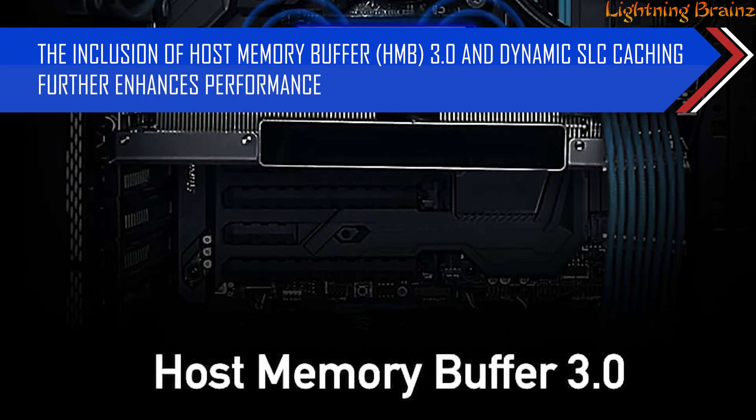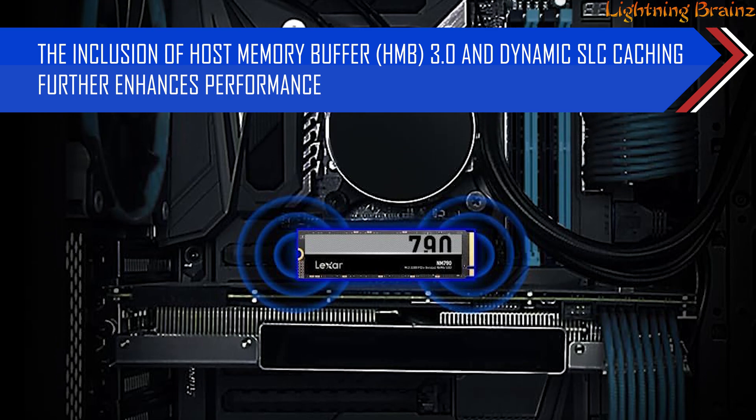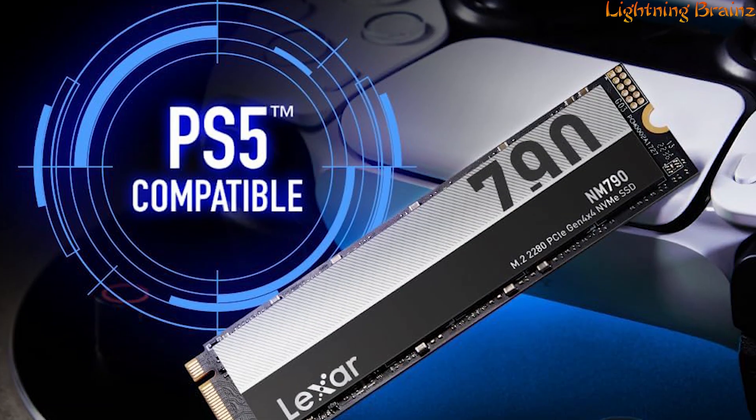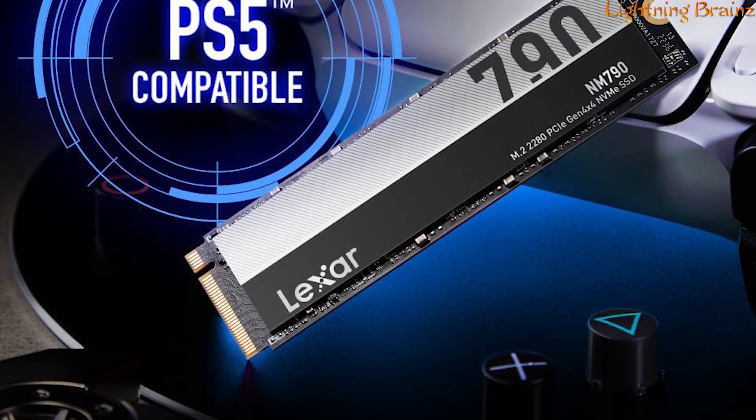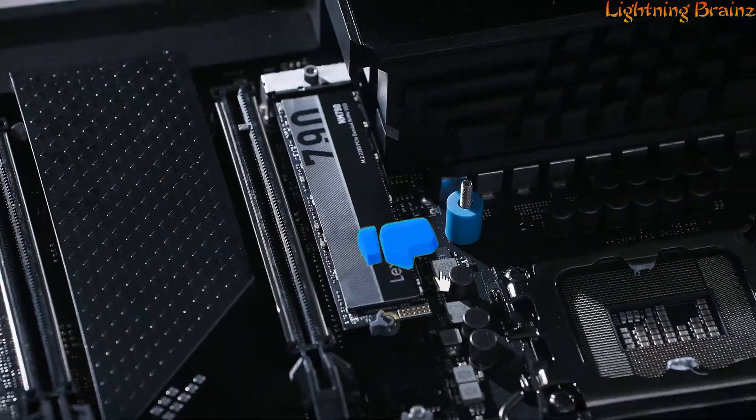The inclusion of Host Memory Buffer (HMB) 3.0 and dynamic SLC caching further enhances performance. Compatible with laptops, desktop computers, and the PS5, the Lexar NM790 SSD is rigorously tested for reliability,